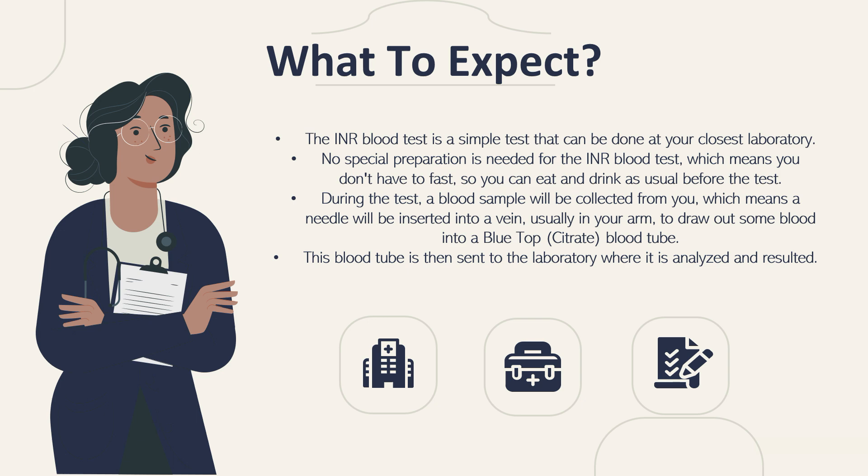During the test, a blood sample will be collected from you. A needle will be inserted into a vein, usually in your arm, to draw out some blood into a blue top or citrate blood tube. This blood is then sent to a laboratory where it is analyzed and resulted.